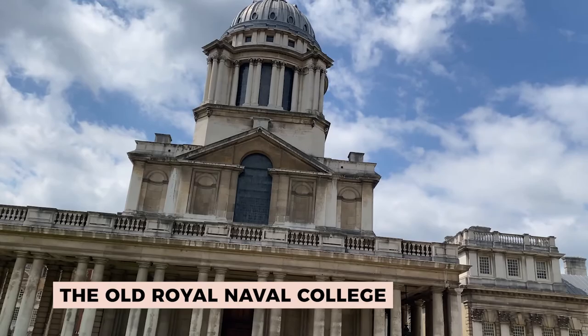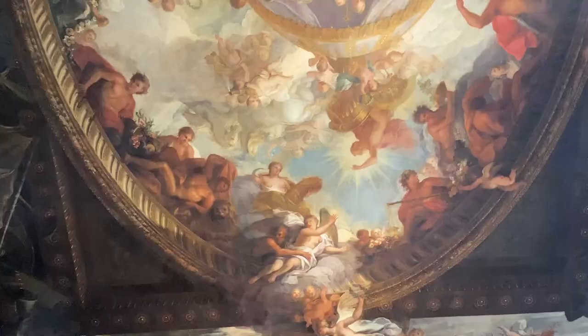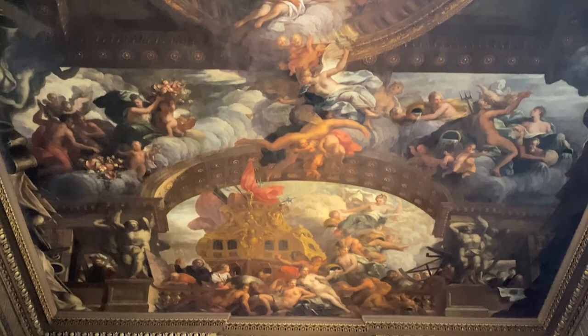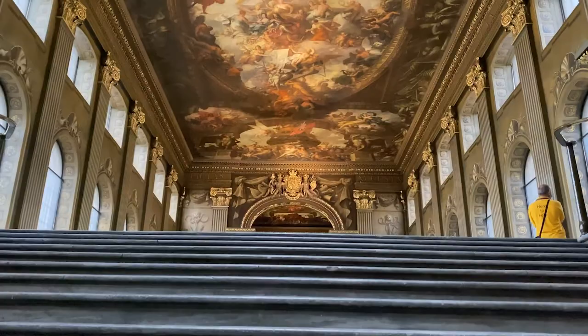Our next stop is the Old Royal Naval College. This is famous particularly for the Painted Hall, which is called the British version of the Sistine Chapel — we're going to see that later. And also another place which isn't talked about so much but which I think is really beautiful: the Chapel of St Peter and Paul. So we're going to check both of those out.